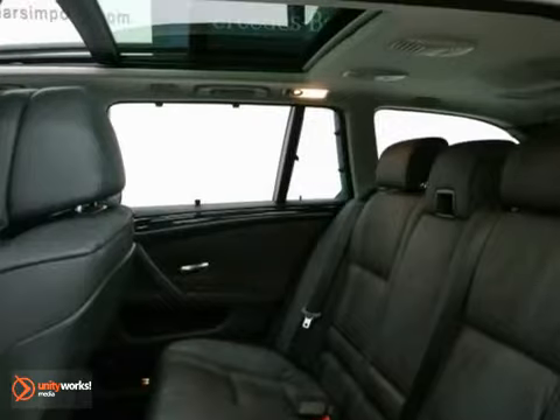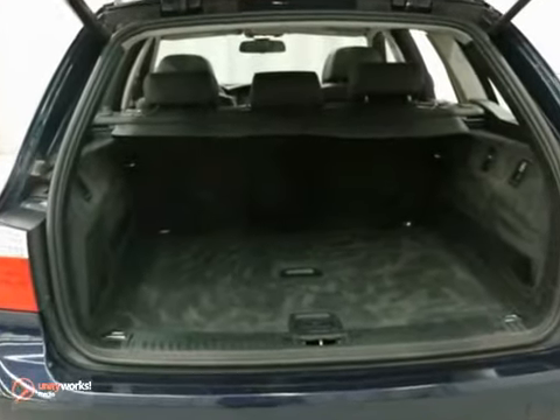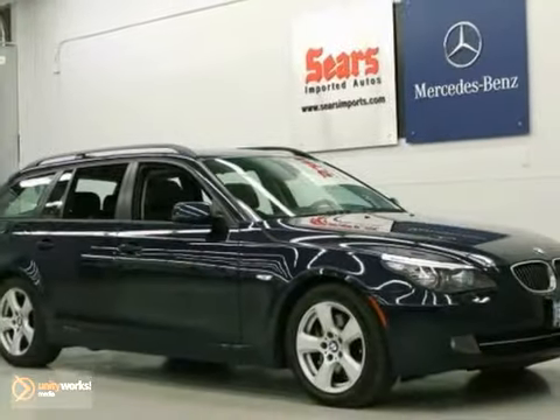And with leather seats and all-wheel drive, it won't be here long — it's priced to sell. Come in for a test drive today.